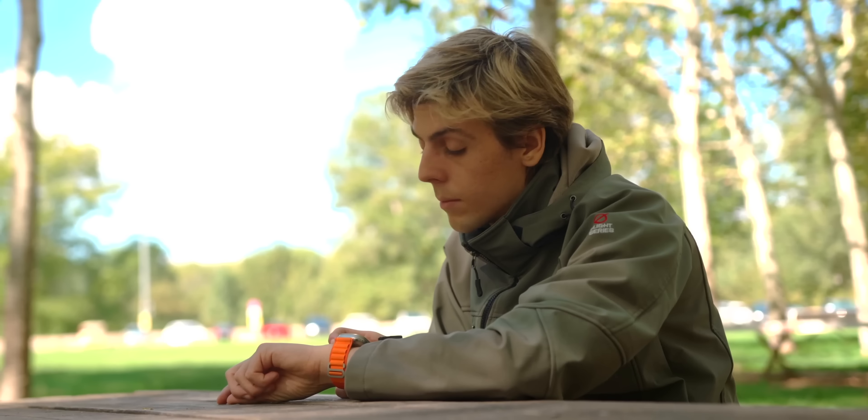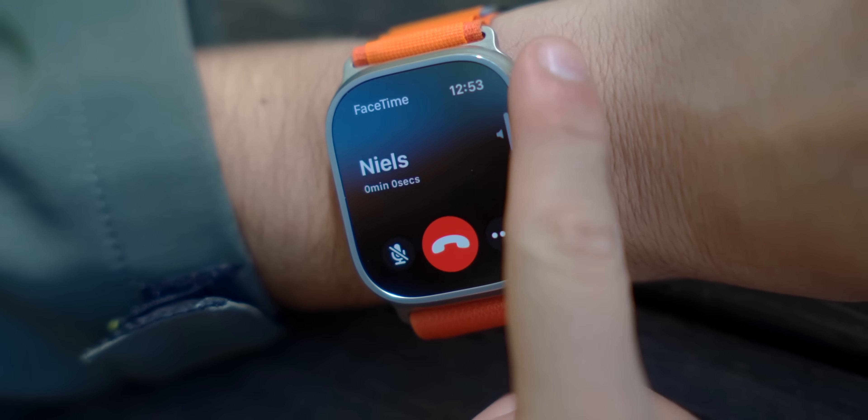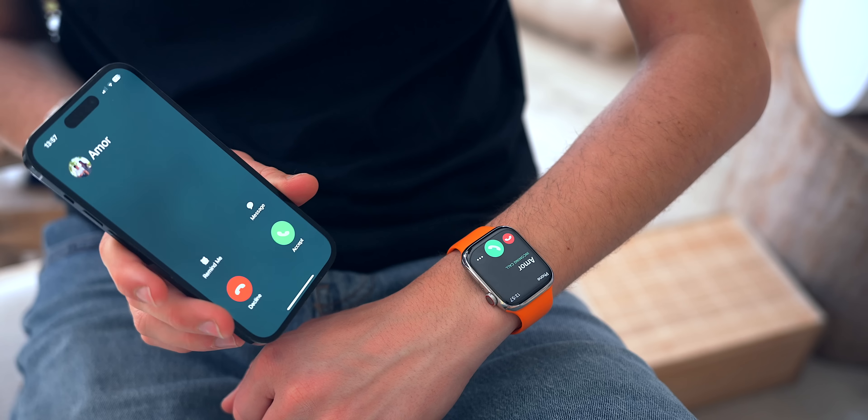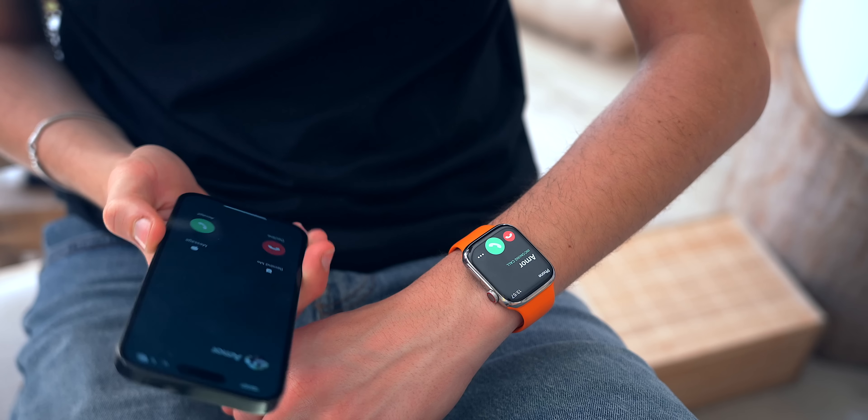For those who carry a purse or store their iPhone in a backpack, it's always annoying to dig through everything when someone calls or texts — by the time you find your phone you don't even want to answer. The convenience of having phone calls and text messages on your wrist, being able to reply or hang up directly from your Apple Watch, is incredibly handy since it's always right there.